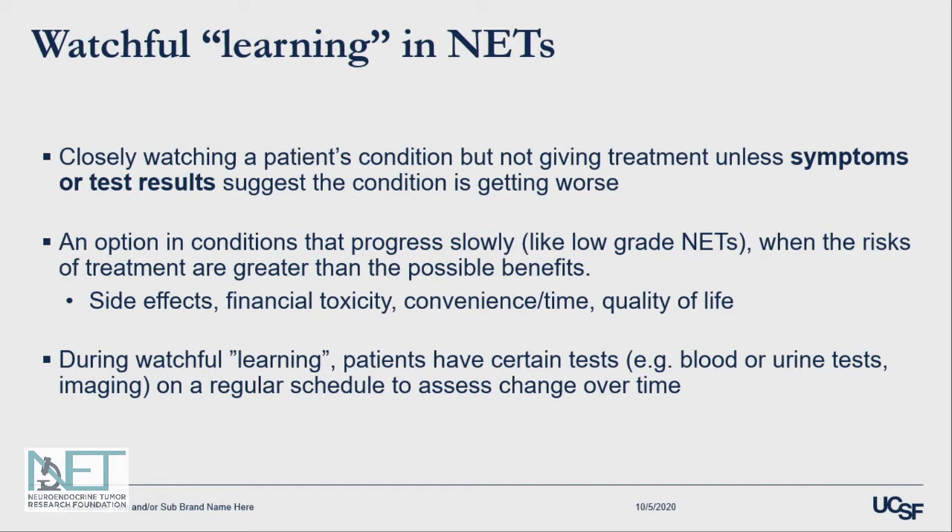In neuroendocrine tumors, I've been asked to talk about the idea of watchful learning, a term that Josh Mailman may have coined. It kind of pulls together active monitoring as well as watchful waiting. The idea is that we carefully monitor a patient's condition without giving treatment until symptoms or test results suggest the tumor is progressing. This is really well suited for a slow-growing tumor like neuroendocrine tumors, when the risks of therapy in some situations may outweigh the potential benefits.